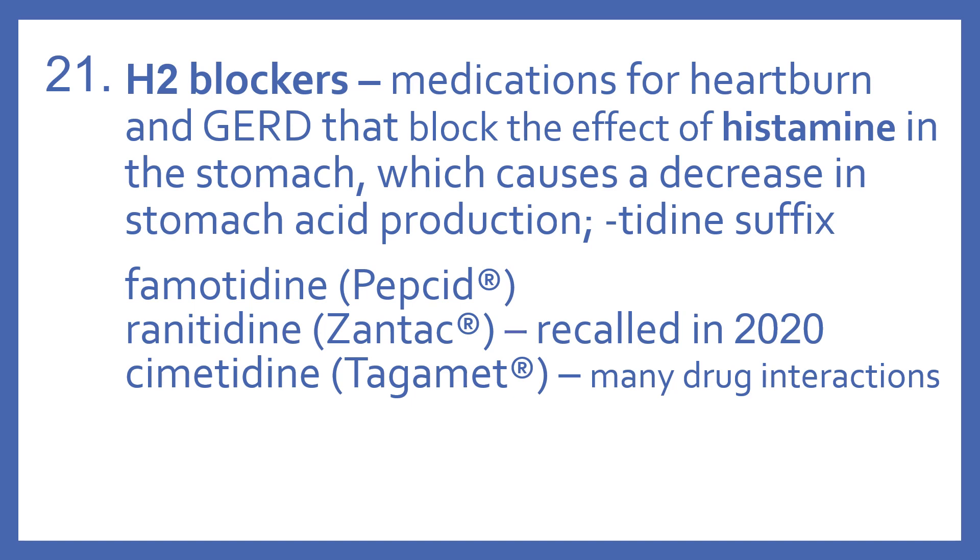Examples of H2 blockers: famotidine, which is Pepcid; ranitidine, which is Zantac — it was actually recalled in 2020, so it's no longer on the market; and cimetidine, which is Tagamet — a good thing to know about that one is there are many drug interactions with it.